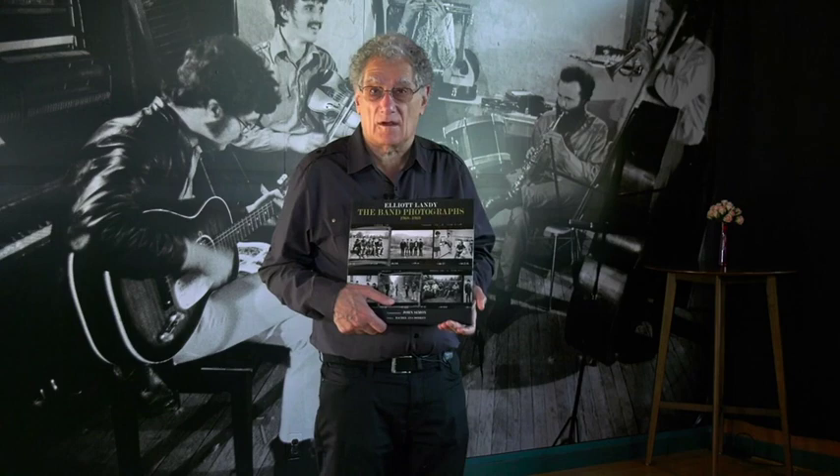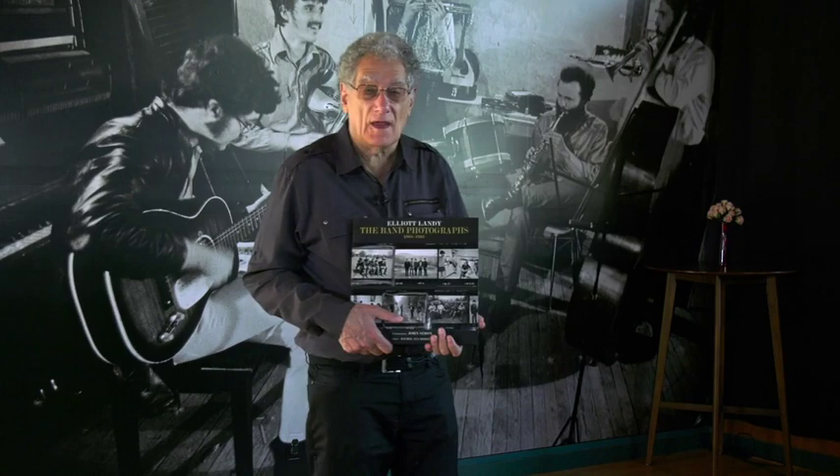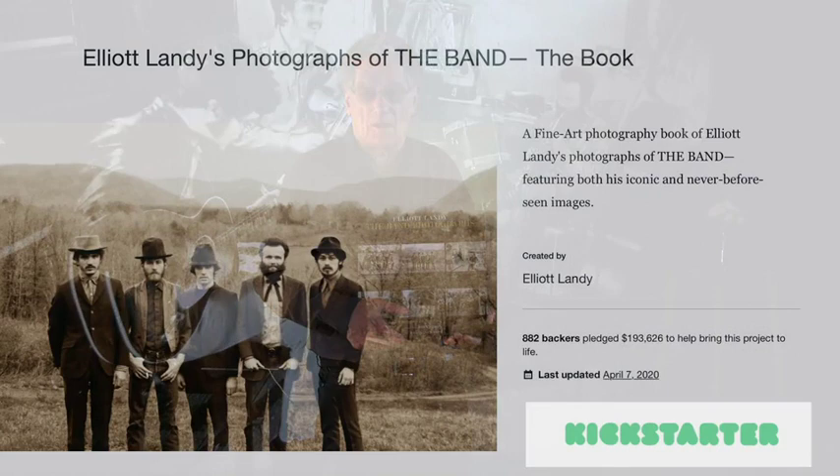At that point, I realized I would have to do at least one more Band photographs book. The reason I'm making a second book of these photographs is because when I took these pictures, my ambition, my goal was to get a good photograph — not to do a record album cover. It was only to capture a moment of pure beauty and share it. And in order to show what I call pure beauty, you need good quality reproduction, good quality paper, good quality printing.